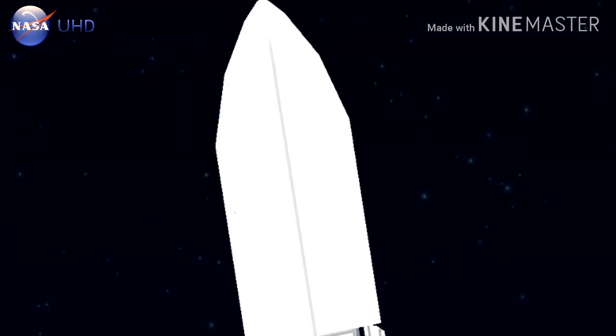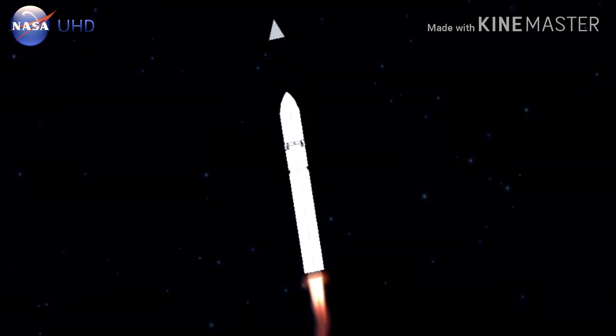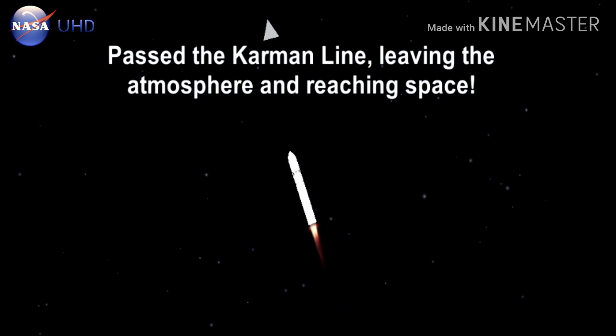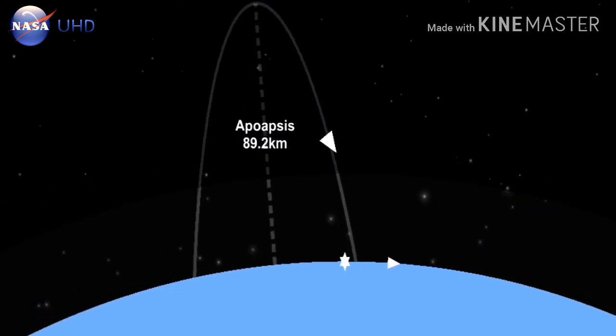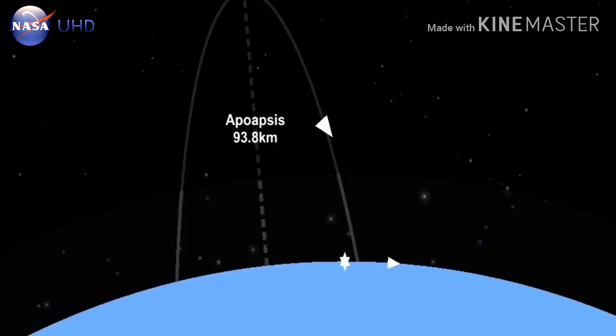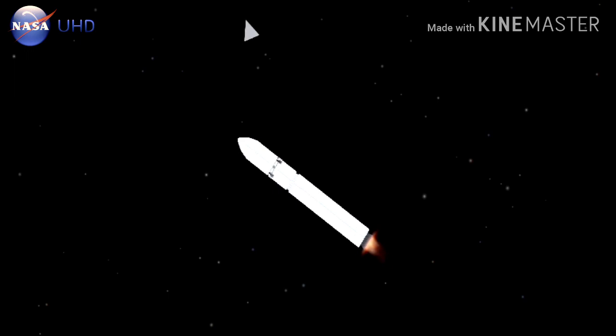Estimated alpha, one degree. Engines remain at 100% and steady. Power is nominal. Load relief phasing out. BNG3 is open. Roughly 100 seconds to MECO. Everything proceeding smoothly, about 100 seconds until main engine cut off. Just passing 100,000 feet. 100 feet per second squared. High altitude pitch up at 5 degrees.